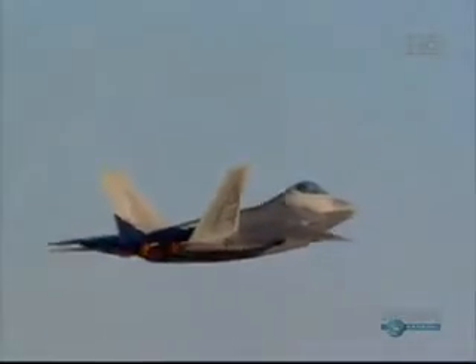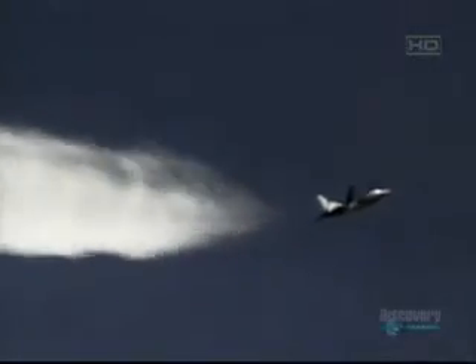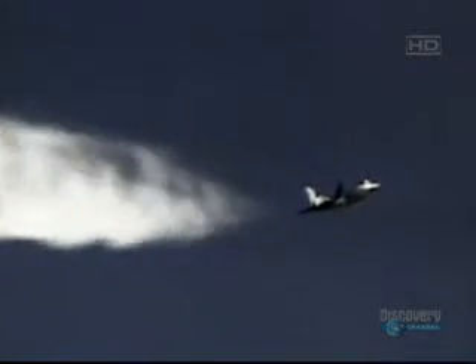Unlike its predecessor the F-117, the Raptor is very fast, reaching nearly twice the speed of sound. It has two staggeringly powerful engines that produce 70,000 pounds of thrust. It also has a secret engine advance called Super Cruise that maintains supersonic speed without using an afterburner.